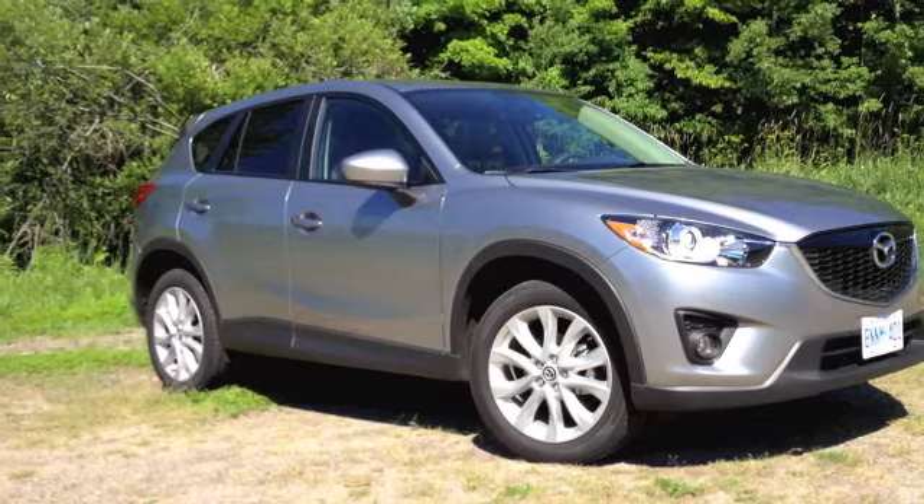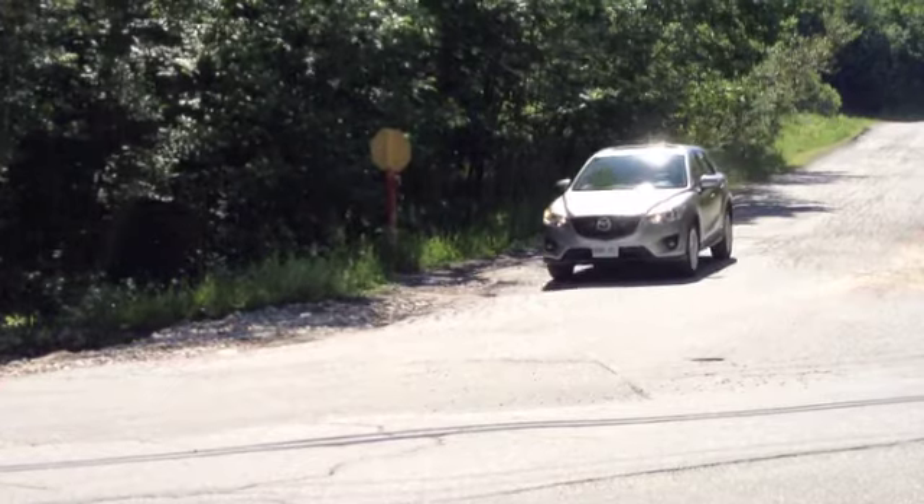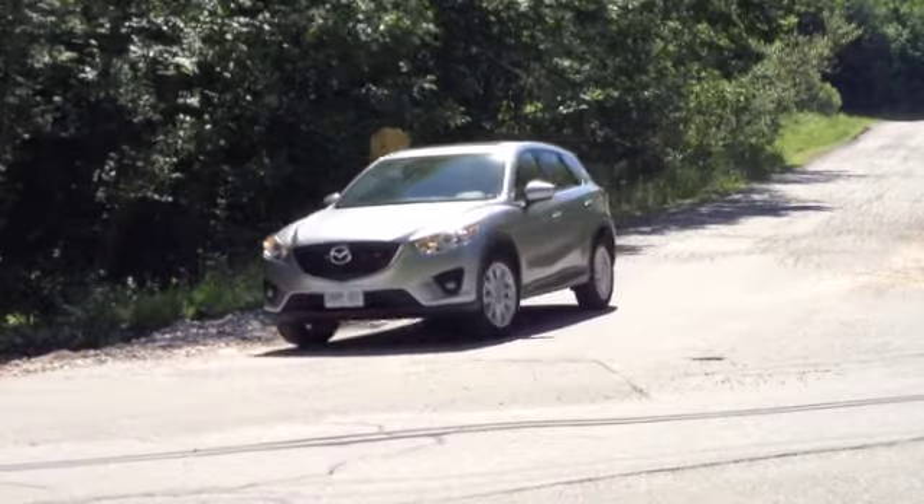And despite the CX-5 being a practical utility vehicle, Mazda still wants to attract the type of buyer who likes to drive as well.